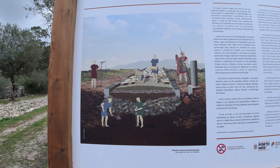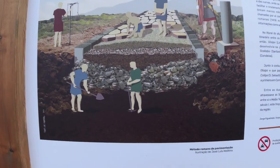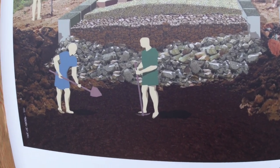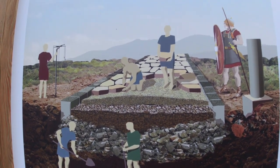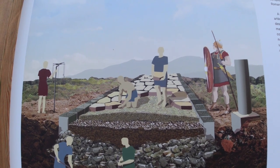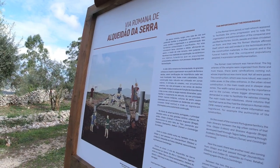In the Roman time period, a road network appeared to facilitate the army's progression and to help the organization and administration of the conquered and pacified territories. The English on the sign is a bit awkward, but at least it's to the point.